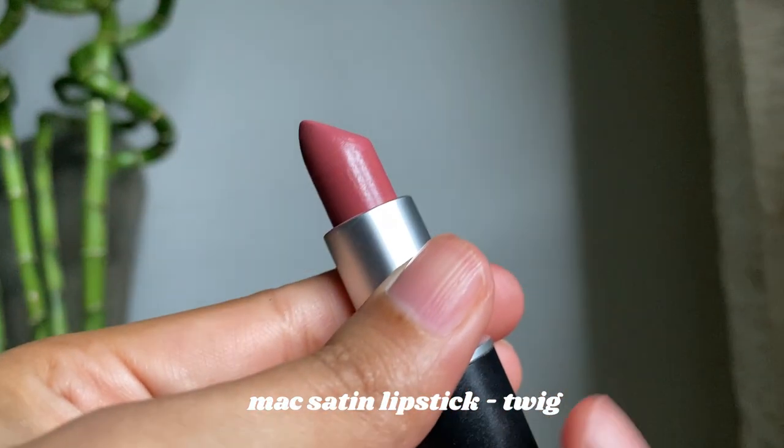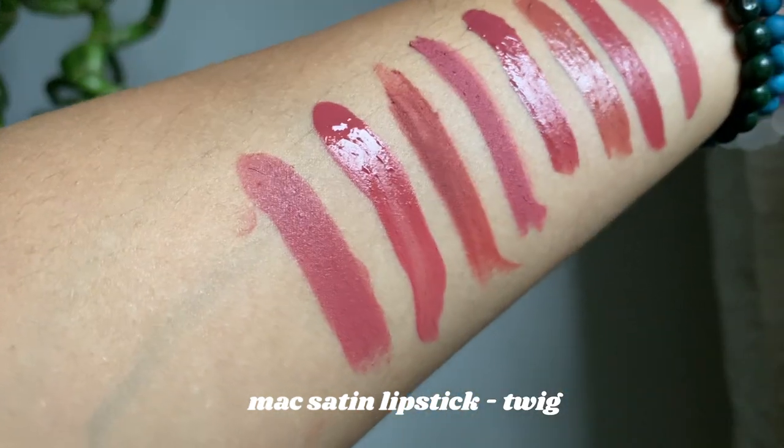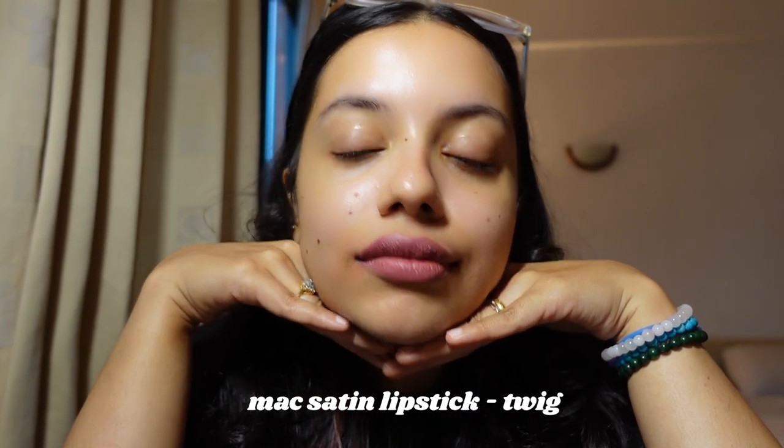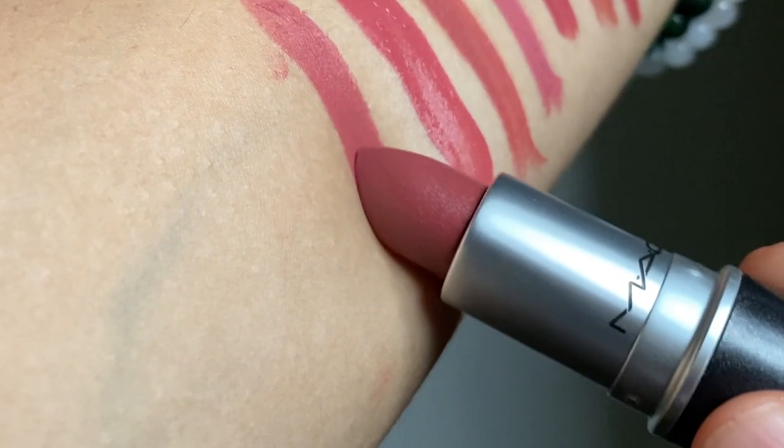Now we come to a more premium one — this is the MAC Satin lipstick in the shade Twig. I hadn't bought it; it was gifted to me by my mother-in-law. It's a really pretty shade — more of a mauvish pink. I don't usually wear cooler-toned lipsticks because they don't suit my face too much. I prefer warmer, peachy, orange-undertone lipsticks because they brighten my face, while cool-toned ones make it look a bit duller. However, the formula is so buttery soft and glides on like a dream. If only this formula came in a long-lasting transfer-proof version — that's the dream!